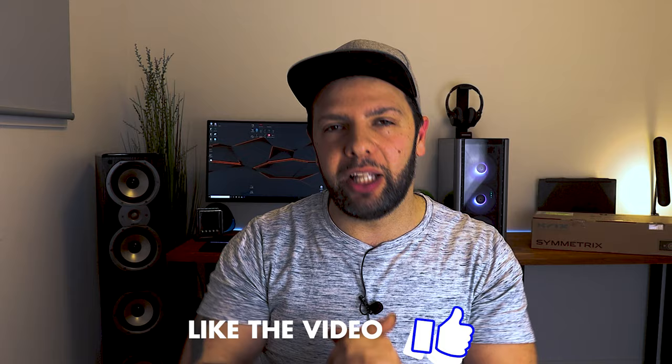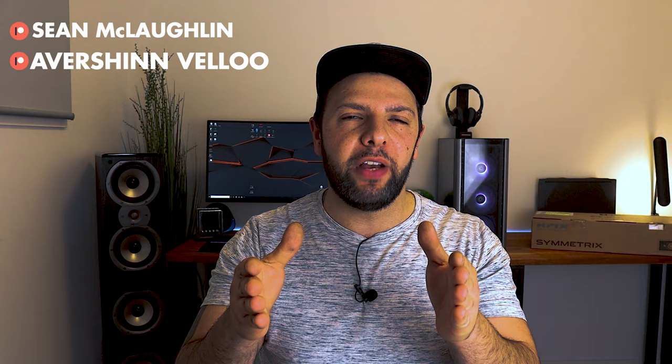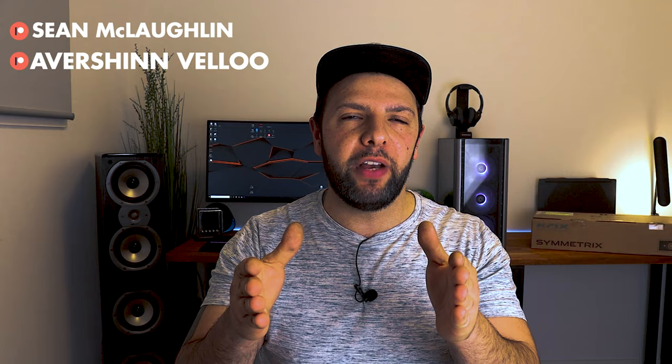That's it for another home theater room tour. If you have any suggestions or questions, drop them in the comments below, and show some love by clicking the like button. A huge shout-out to my fellow Patreons — you guys are awesome. If you'd like to become a massive Hate Studio 3.0 fan, you can do so for as low as three dollars a month, which will be pumped back into the channel. Thank you for watching — you can catch me on Instagram, Facebook, and my Discord server. Stay tuned, God bless, and I'll see you soon. Peace.